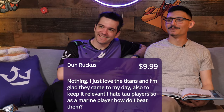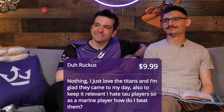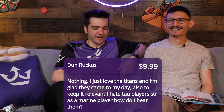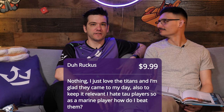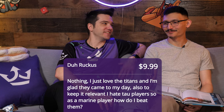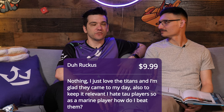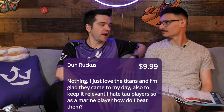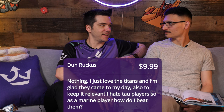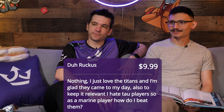First super chat from Shane, who just got married — congratulations! He says he loves the Titans and is glad they came to his day. To keep it relevant: as a marine player, how do I beat Tau? You be very, very aggressive. Run at them as fast as you can and punish them — make them stand out in the open. Unlike Eldar, once Tau are there, they're there. If they move out to shoot you, they kind of just stay there. Shane's been playing Vanguard, which is interesting against Tau — Tau might struggle more against Iron Storm with high toughness, but Vanguard's minuses to hit can be a factor. Just pressure — it's all pressure.